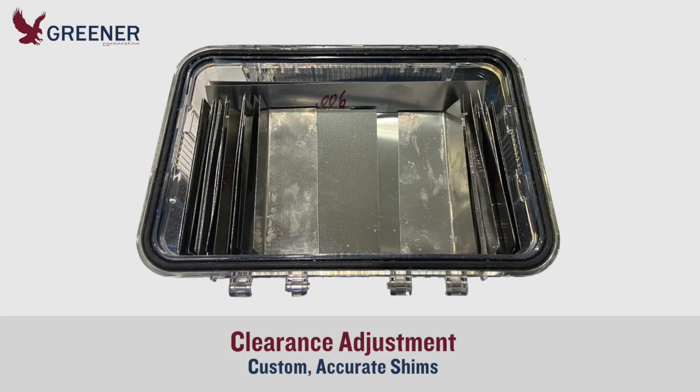Also included were custom stainless steel shim kits to improve the ease and accuracy of clearance adjustments. The currently used brass shims were malleable and often had burr edges.